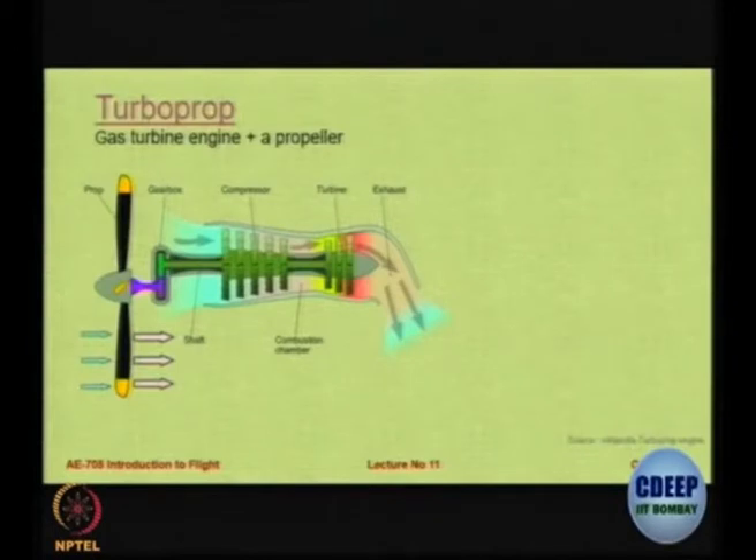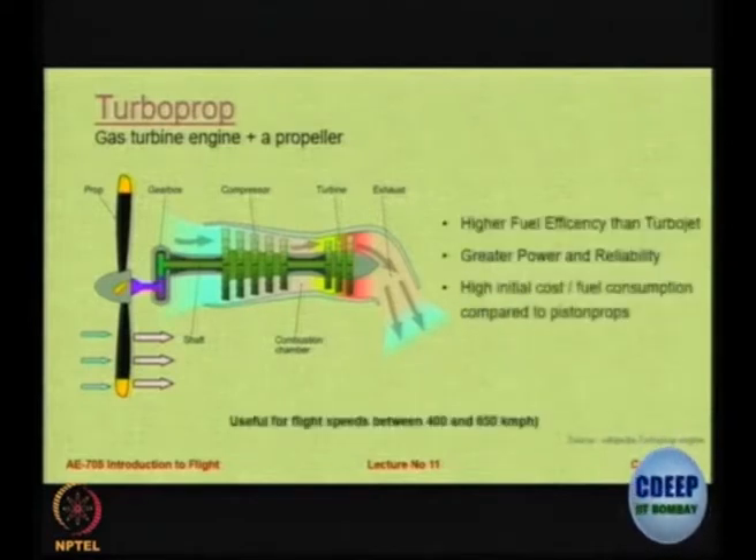Here it is very simple: the propellers push the air inside the engine, then you have a compressor, turbine, and exhaust. So it is not that in all cases you have it like that. The advantage of a turboprop is that it gives you much higher fuel efficiency and also higher power and reliability.